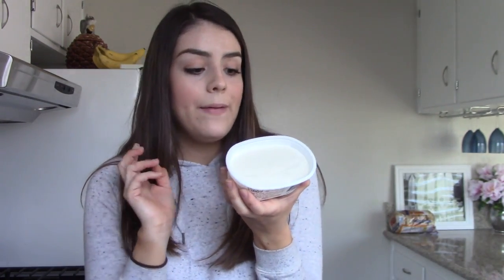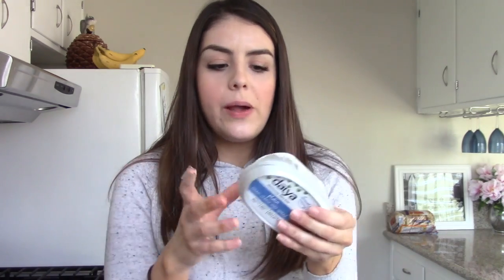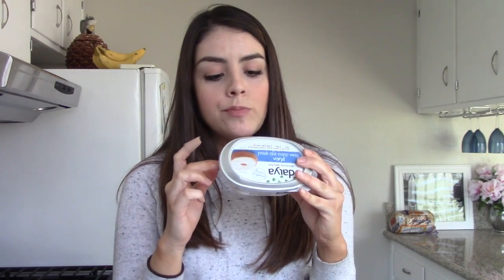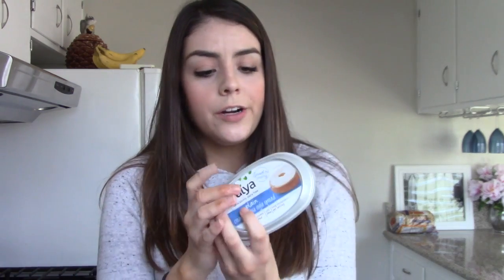Next I'm going to try the Daiya plain. They have different flavors but since I was trying all plain I went with this one. It has the same kind of typical cream cheese texture. I feel the same way about this Daiya one as the Follow Your Heart — it's good but something's kind of off. It kind of has a diet taste to it. This one I think was $5 or $5.99 — pretty expensive. They also have a chai flavor and a strawberry flavor. I'd give it maybe a 7 out of 10; it just has a weird aftertaste, same thing as the Follow Your Heart.